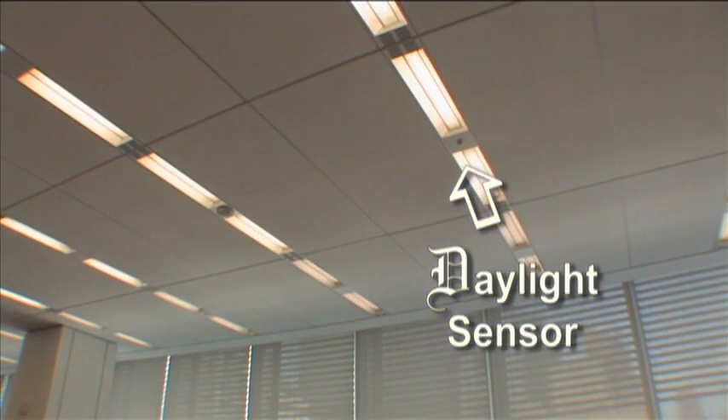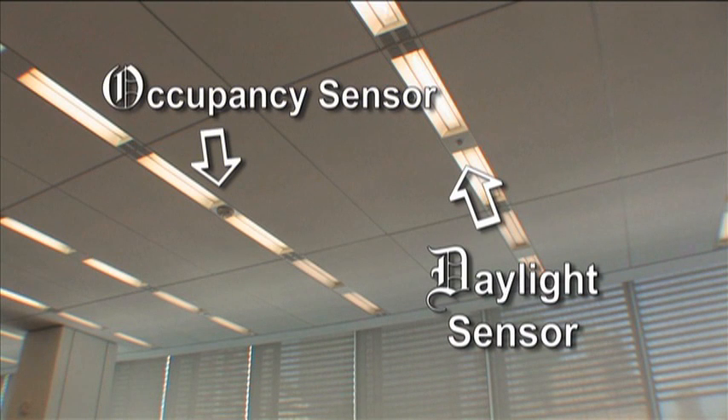The workspaces are equipped with two sets of eyes: daylight sensors and occupancy sensors. They're meant to make quick adjustments on a case-by-case basis.